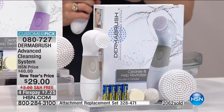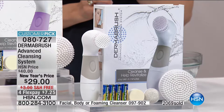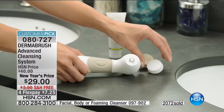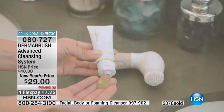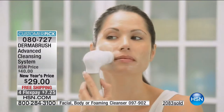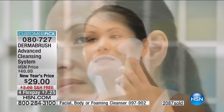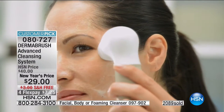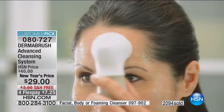Get it home, try it out. If at the end of thirty days you'd rather spend three hundred dollars for a competitive unit, we'll take it back, no questions asked. But come midnight tomorrow night there will be none left — with over two thousand already sold, you will not have this price again. Today is your chance to change your regimen, to upgrade and enhance your results with any skincare line you're using.